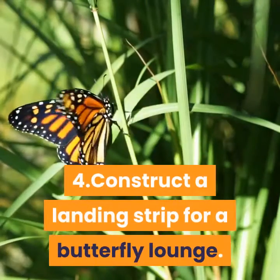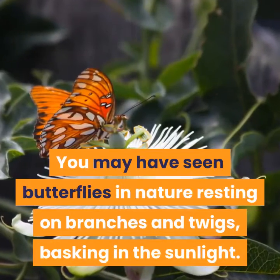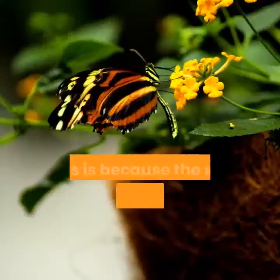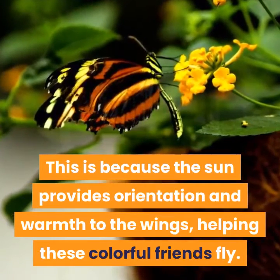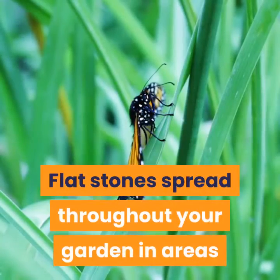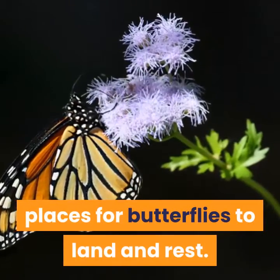Step 4: Construct a Landing Strip for a Butterfly Lounge. You may have seen butterflies in nature resting on branches and twigs, basking in the sunlight. This is because the sun provides orientation and warmth to the wings, helping these colorful friends fly. Flat stones spread throughout your garden in areas that receive good sunlight are excellent places for butterflies to land and rest.